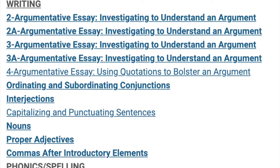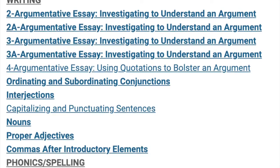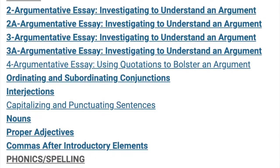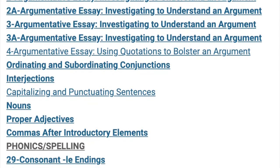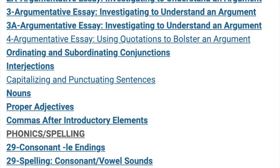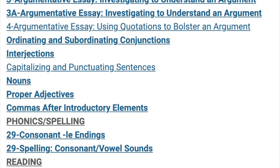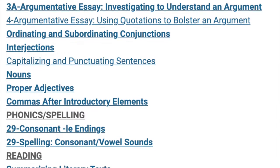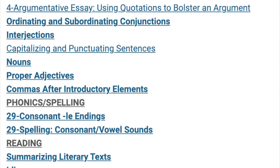In writing, we are working to craft argumentative essays, investigating to understand an argument, and using quotations to bolster an argument. We also used a wealth of grammar skills as we've worked on coordinating and subordinating conjunctions, interjections, capitalizing and punctuating sentences, nouns, proper adjectives, and commas after introductory elements.